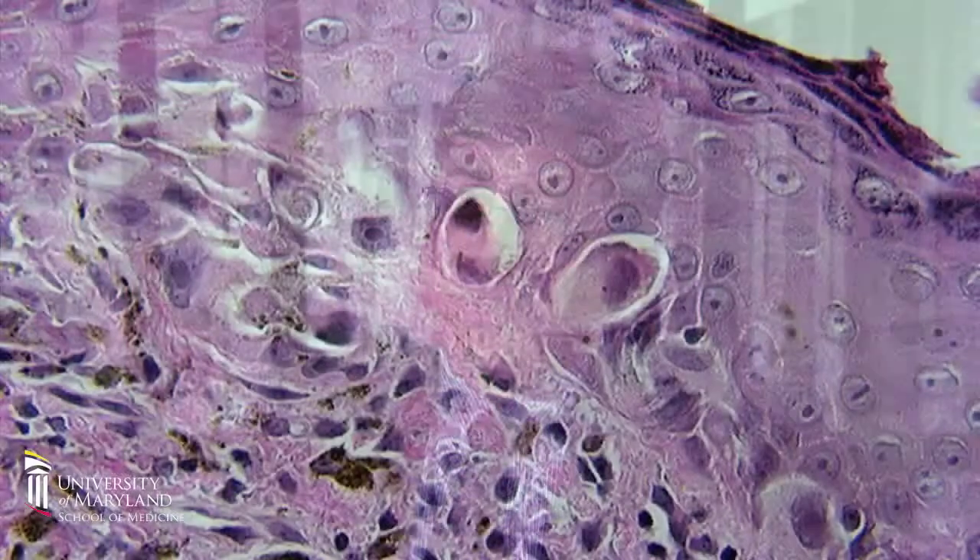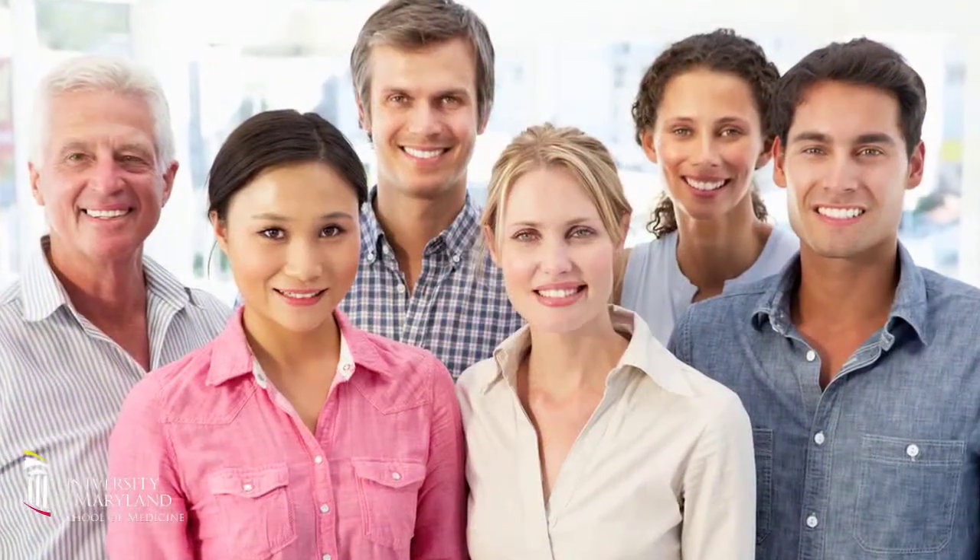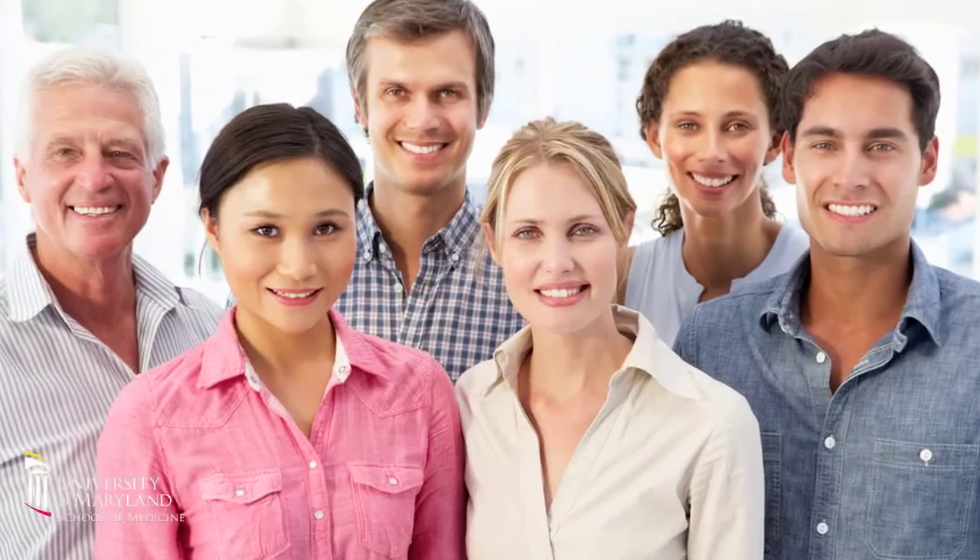We're interested in melanocytes, the pigment cells of the skin, the hair, and even certain other organs of the body. The main function of the melanocyte is pretty simple — it's to make melanin, and melanin comes in different flavors. There's the dark melanin, eumelanin, that's present in all of our skin as well as in the hair of people with brown or black hair. That is very advantageous because it protects us from ultraviolet radiation.